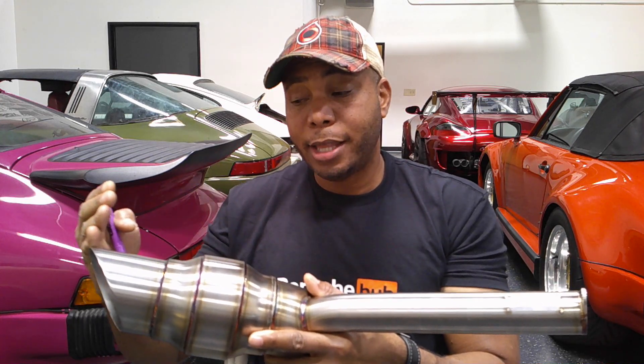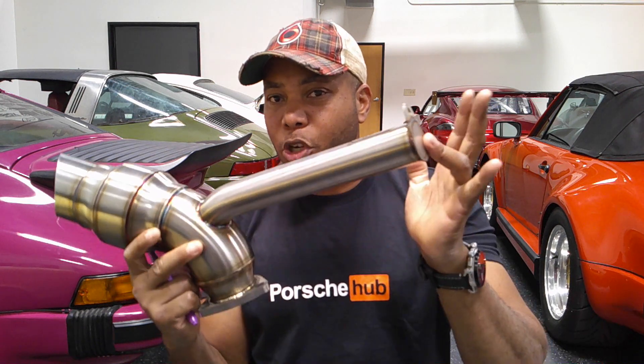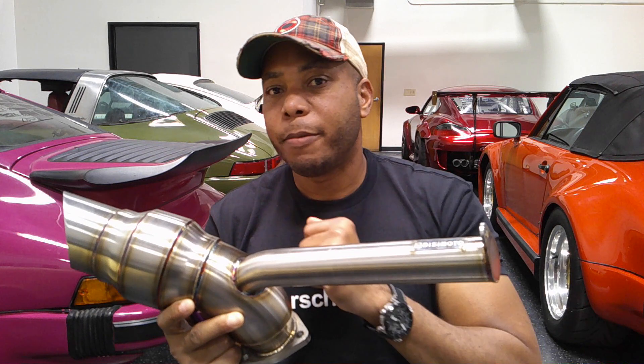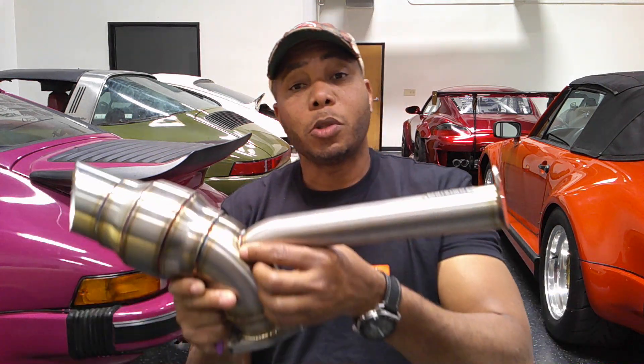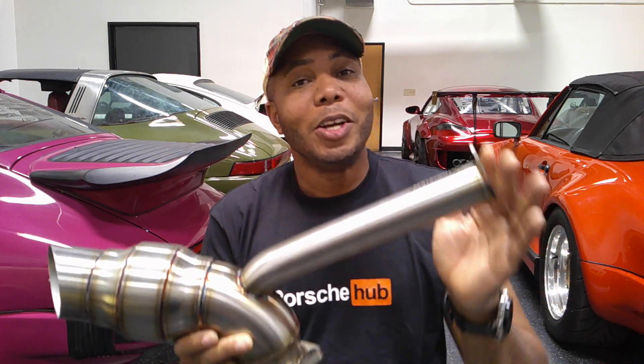The same thing happens in the exhaust system — you have pressure waves and sound waves that travel down the tract, get to the end, and reflect backwards. Here's how the pulse chamber works: if you have that sound wave traveling down the track and you time it properly in terms of the length of this Helmholtz chamber, when it reflects backwards it can merge with an oncoming wave, and because the frequencies are similar, it cancels it out. You have a wave going up and down meeting a wave going down and up, and when they come together it cancels out. Based on that theory, it allows the opportunity to cancel out the unwanted frequencies near drone.